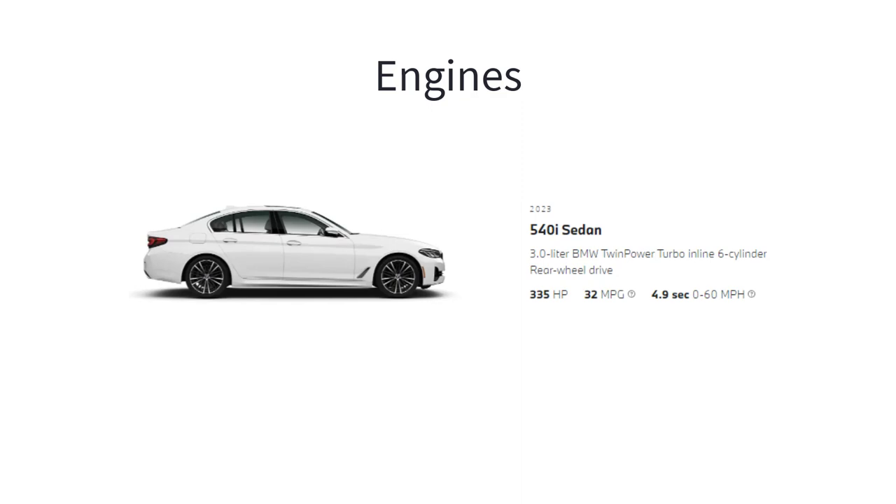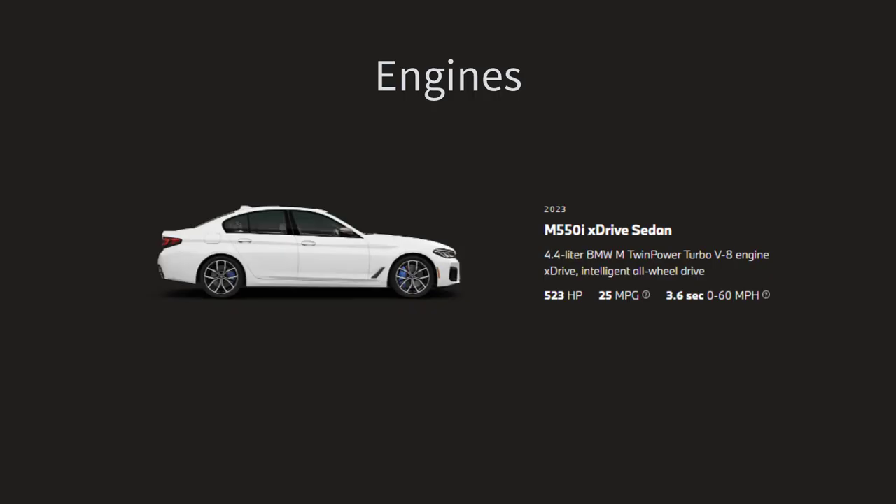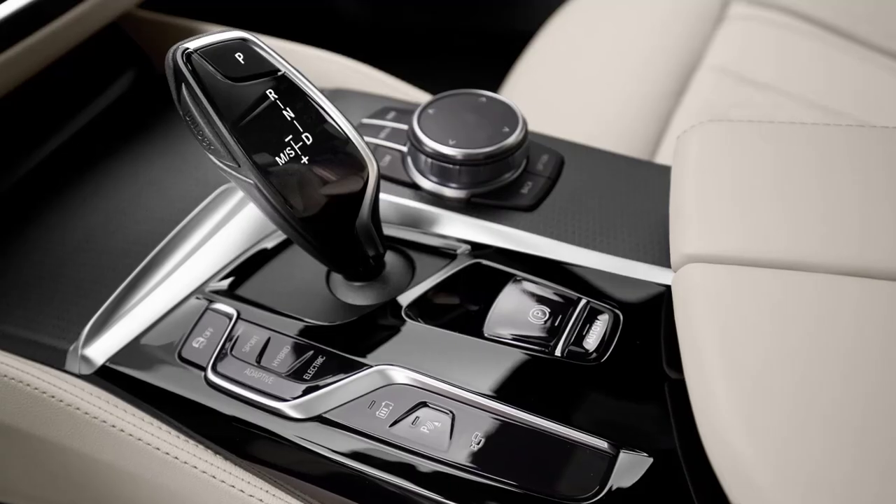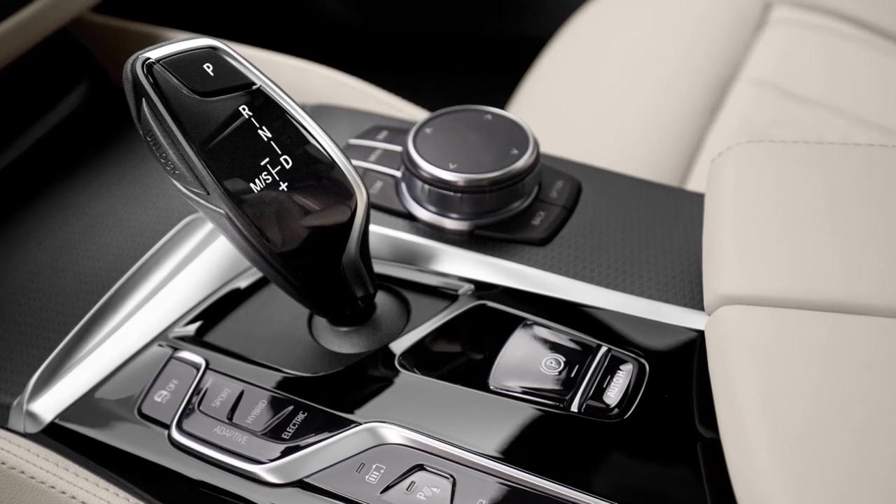The 540i packs a turbocharged 3-liter 6-cylinder engine that produces 335 horsepower and 332 pound-feet of torque. The M550i sports a turbocharged 4.4-liter V8 that makes 523 horsepower and 553 pound-feet of torque. The range-topping M5 gets a more powerful 4.4-liter turbocharged V8 producing 600 horsepower and 553 pound-feet of torque, with more power available via a 617 horsepower competition package. An 8-speed automatic transmission backs all engine options.